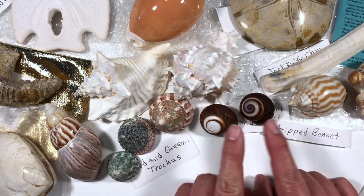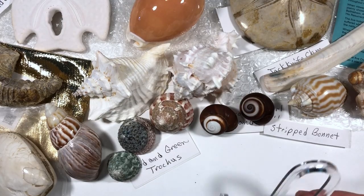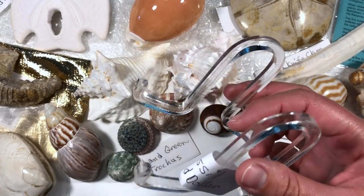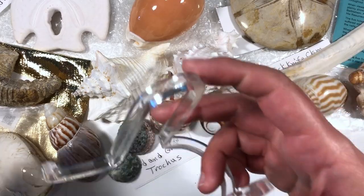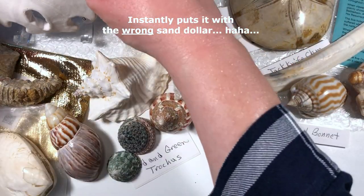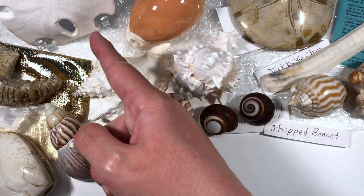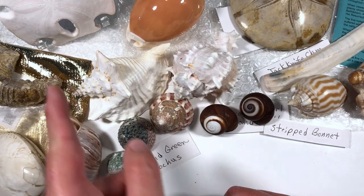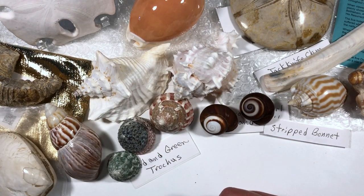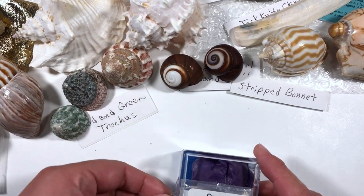Oh, I've got a little stand for my fossil sand dollar! Oh my god Trudy, you are too much — it's perfect! It stands up now and I am unreasonably happy with that!